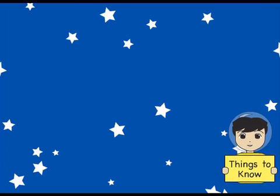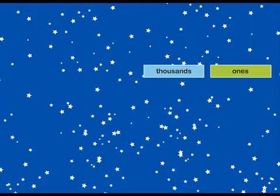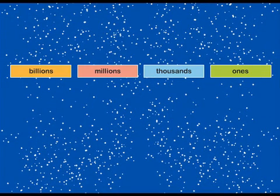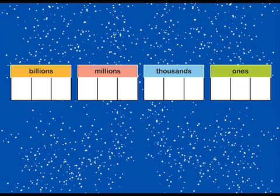Here are some things you need to know. Each period has a name: ones, thousands, millions, billions, and so on. Each period can have up to three digits, and we use commas to show where each period ends.